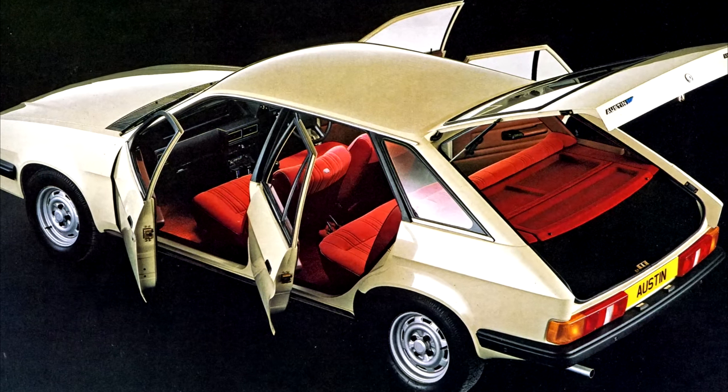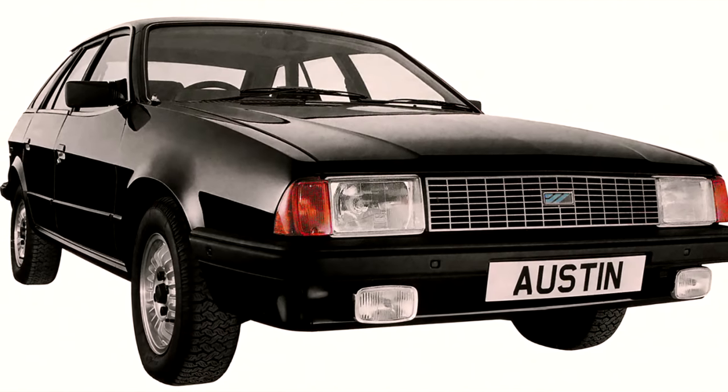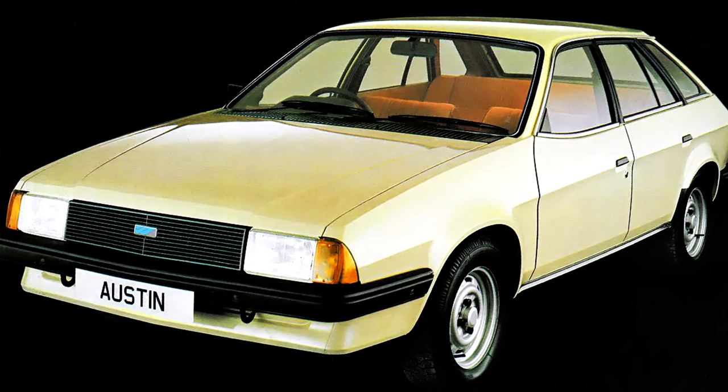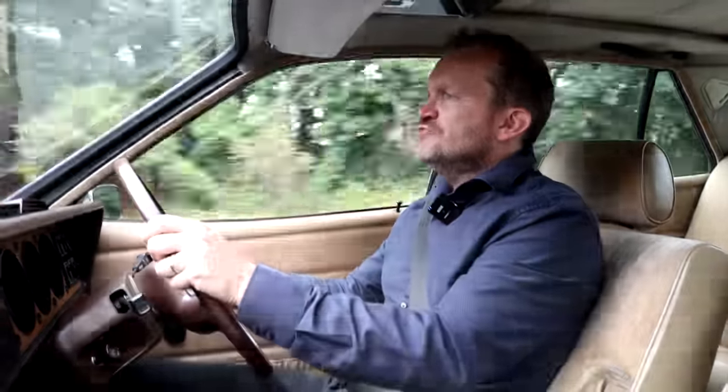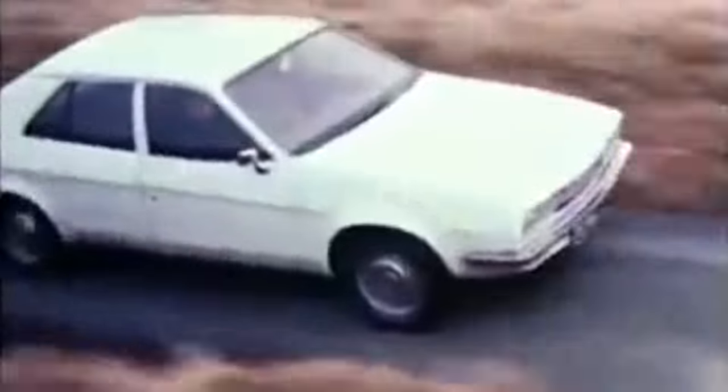But other than that, the facelift was really unsuccessful. The styling didn't look as accomplished as the Princess it replaced, and the car was outdated and outmoded by the competition. Consequently, it limped on for two miserable years, replaced in 1984 by the Austin Montego. During that time, around 224,000 Princesses were made and around 43,000 Ambassadors — pigeon feed compared to how many Ford Cortinas would have been sold.